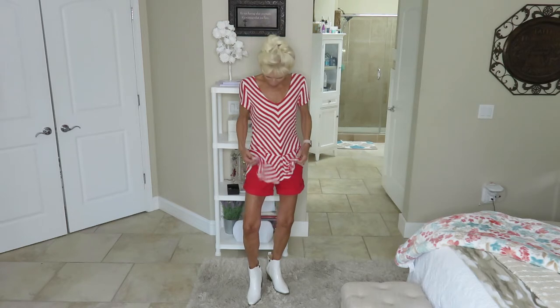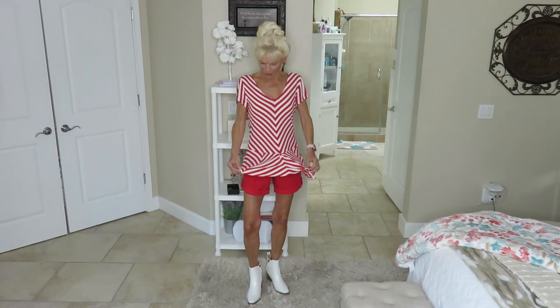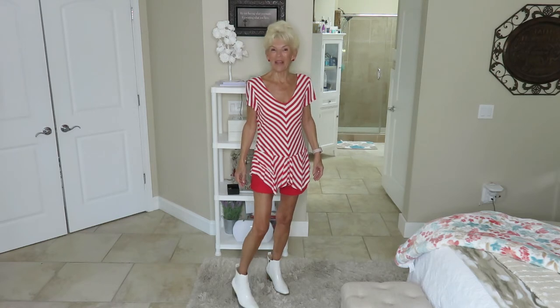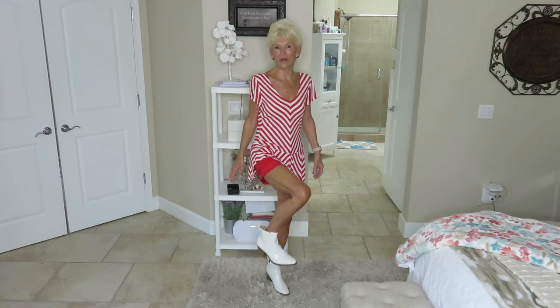Well, this is my outfit of the day to wear to Walgreens. I have on my red shorts — they're just zip up the front with a cuff on them — and this striped top I have had for years. I know I look like an elf today, but anyhow I do have my new white booties on. I hope you like them. They are so comfortable. They're perfect — just what I was looking for. I'm so pleased with them.